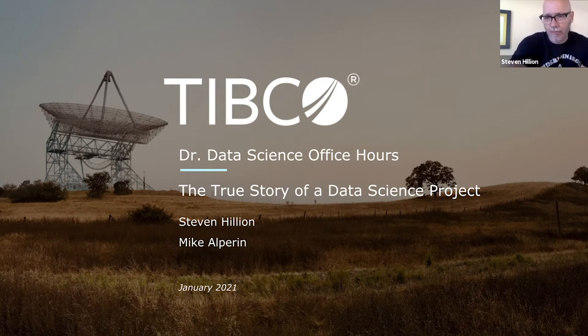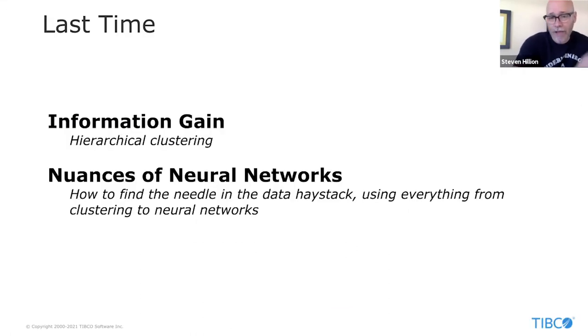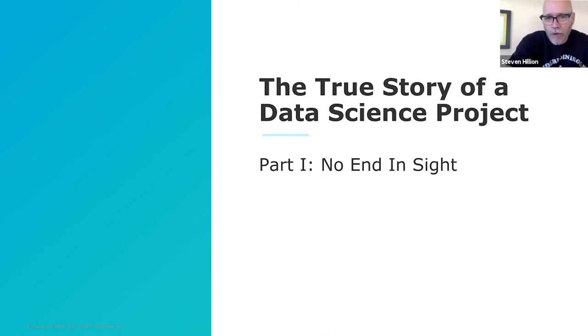I want to take us through the entire history of that project and all the different aspects of what is involved technically — in terms of setting goals, problems that we encountered, testing and deployment, everything in a data science project. We meet regularly on the third Wednesdays of every month, so our next session will be on February 17th. You can also catch up on all our previous sessions on the Dr. Data Science YouTube channel if you search for TIBCO Dr. Data Science.